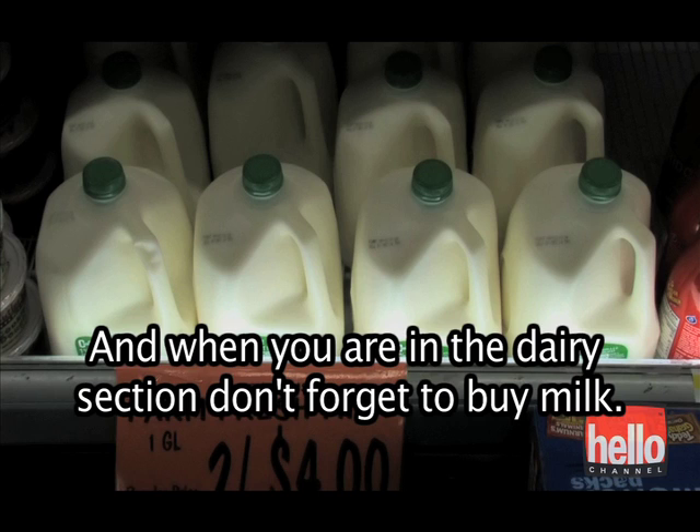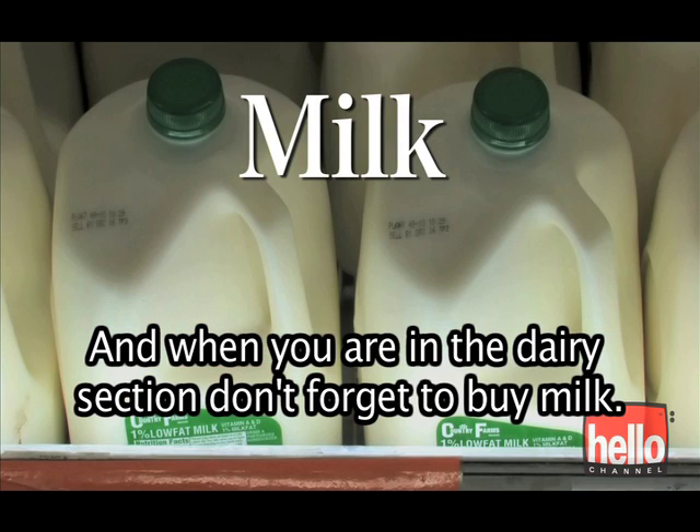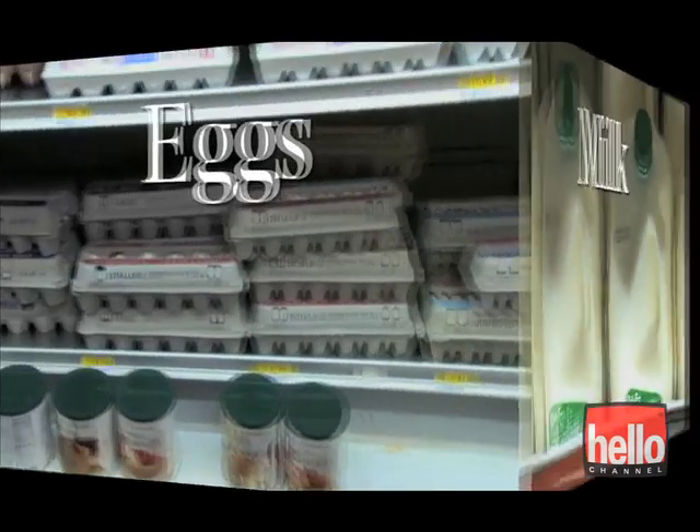And when you're in the dairy section, don't forget to buy milk and Eggs.